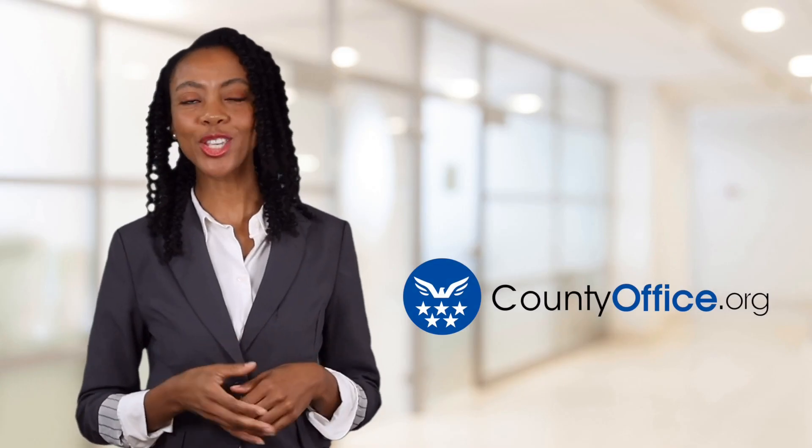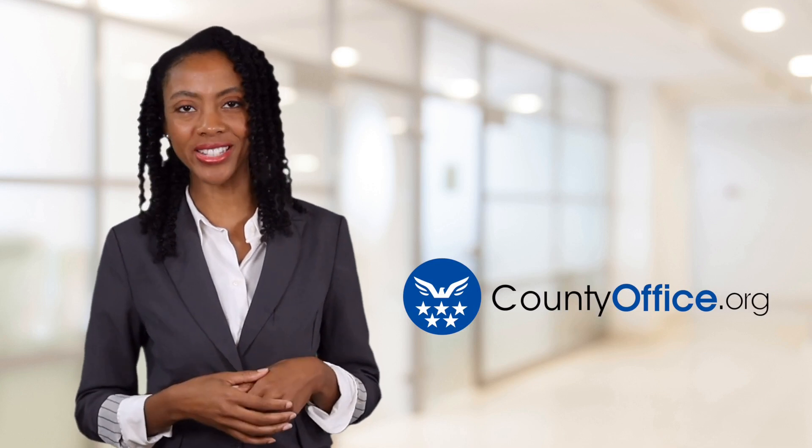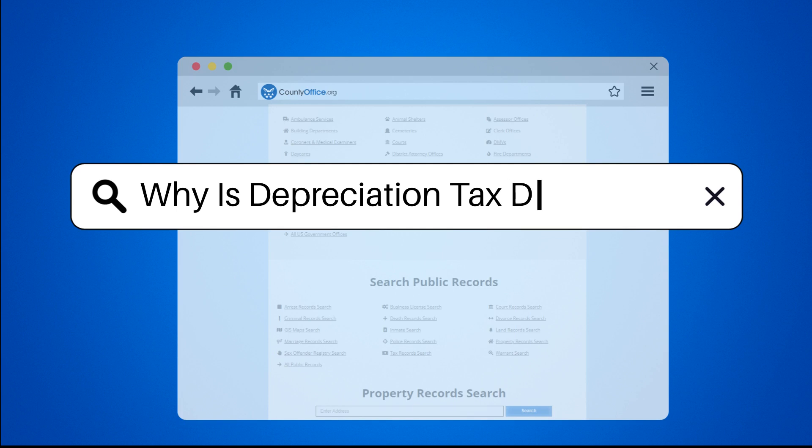Welcome to County Office, your ultimate guide to local government services and public records. Let's get started. Why is depreciation tax deductible?